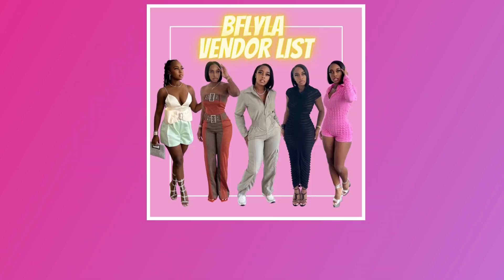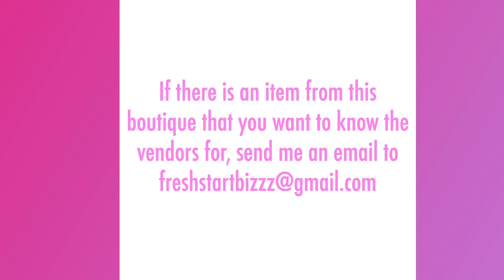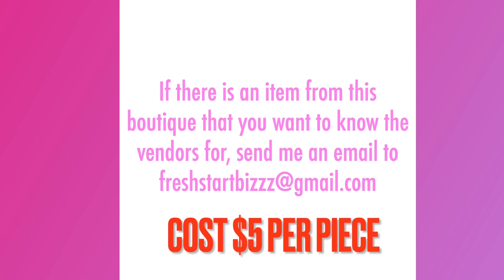That's it for this video — that's all I can do right now. Your girl is just recovering from COVID. If you need to know more vendors, I've put together a vendor list — B Flight LA put the link in the description box below for you to get your copy. If there's a specific piece you want to know the vendor for, you can send me an email at freshstartbizzz at gmail.com with a photo of the item and I'll be able to assist you.